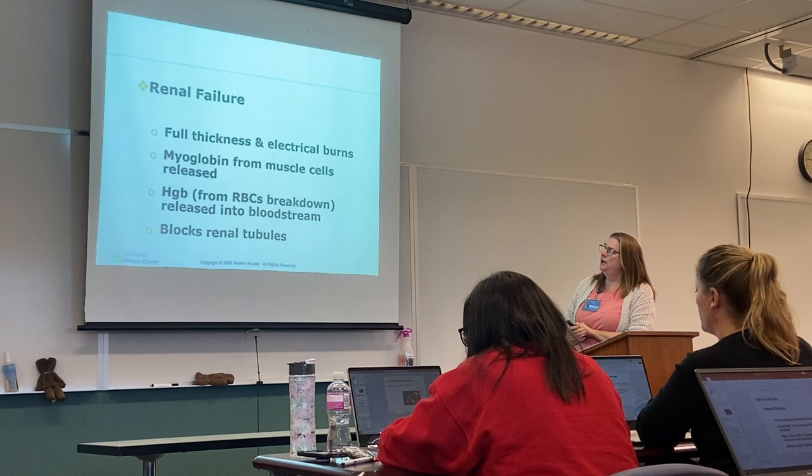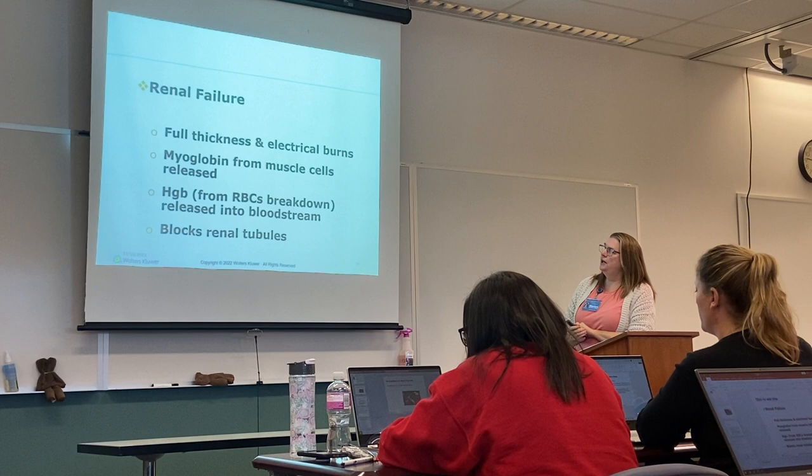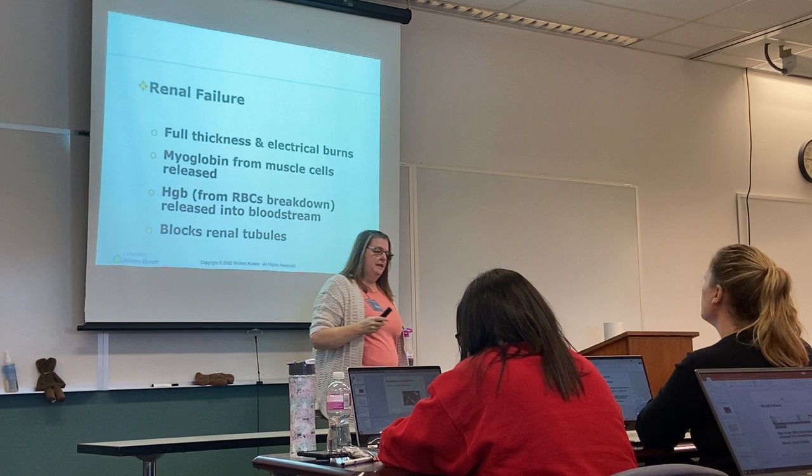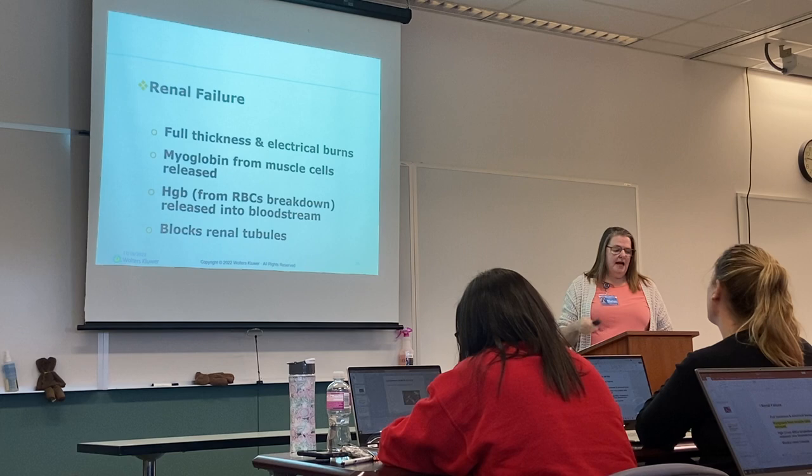Regarding renal failure — besides those cytokines, you also have to worry about myoglobin. Myoglobin will be broken down from muscle damage and can collect. Hemoglobin will also break down, and these things travel through the bloodstream and block the renal tubules.